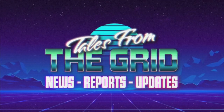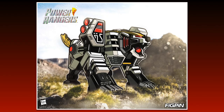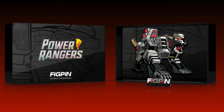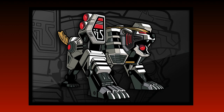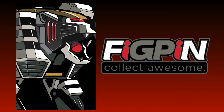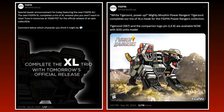You are now watching Tales from the Grid. FIGPEN has released another XL pin, this time being the White Tiger Zord. Based on the messaging of the announcement and release posts, I worry it may be the last XL Power Ranger pin they make, as they repeatedly mention it completes the trio of XL pins for their Power Rangers collection.